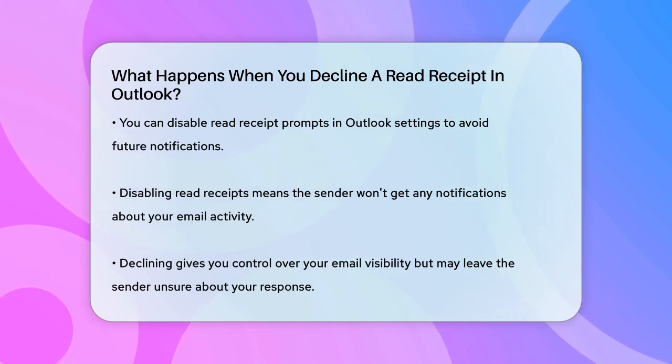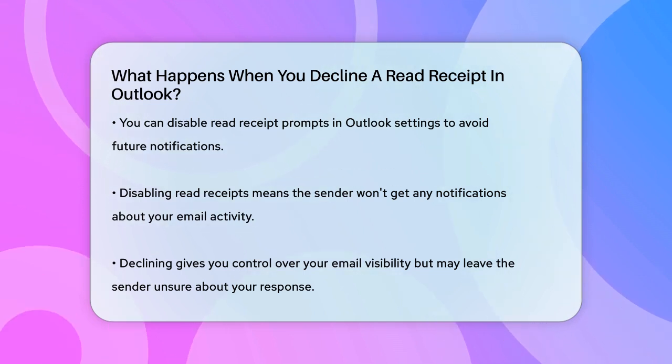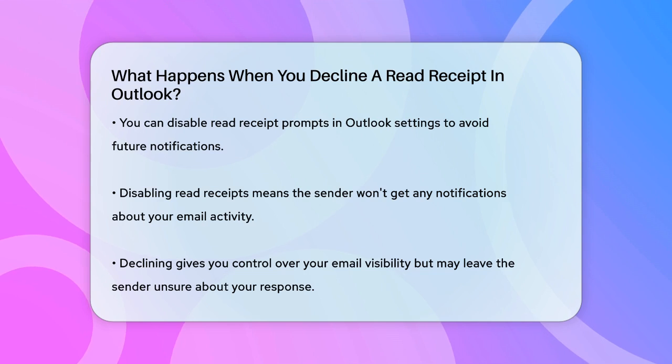Declining a read receipt gives you control over whether the sender knows you've opened their email, but it also means they might not know if their message was received or read.